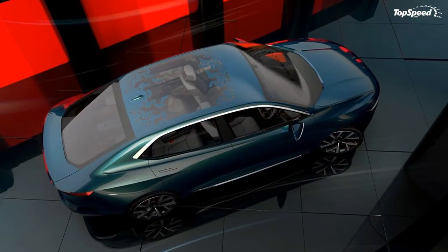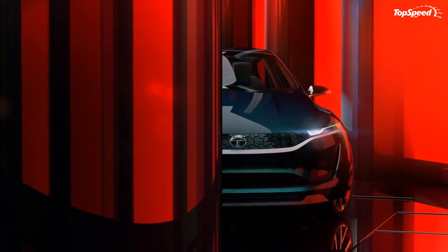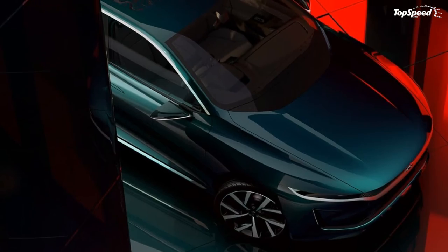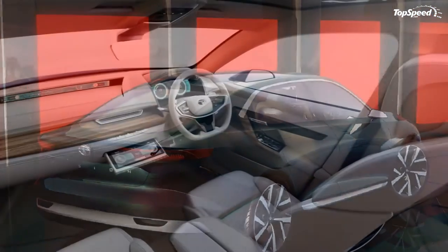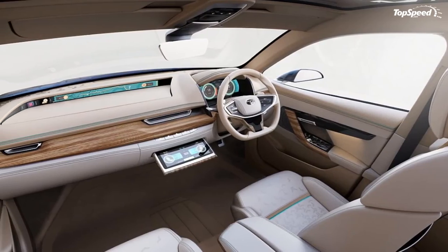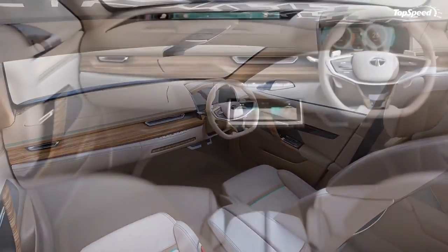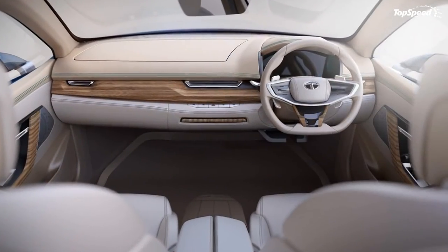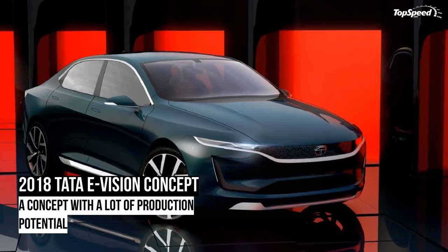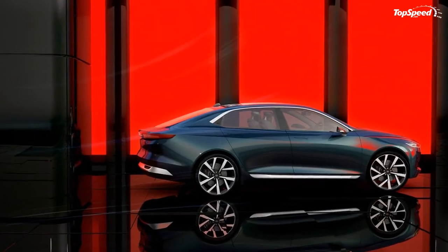With that in mind, there's a good chance that this concept will see the production line sooner than later. Tata plans to bring one concept to market already — we're not sure which it is, but it will likely be the H5X because, well, SUVs are hyped beyond belief at the moment. Beyond that, the E-Vision could be the next concept to make its way to production, however it will probably be offered with a range of conventional engines first, with hybrid and full EV versions coming later once the model has been established.